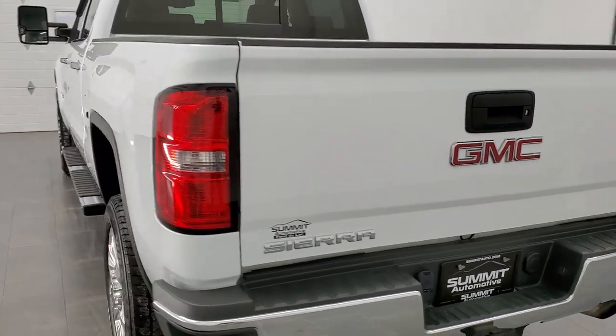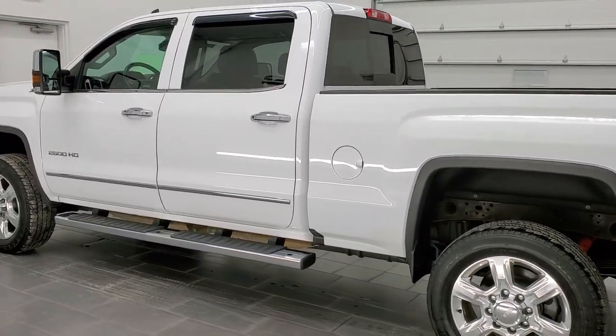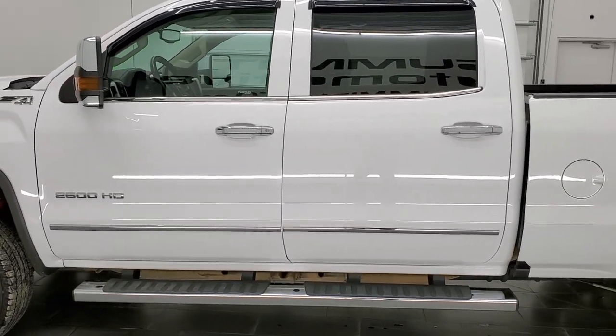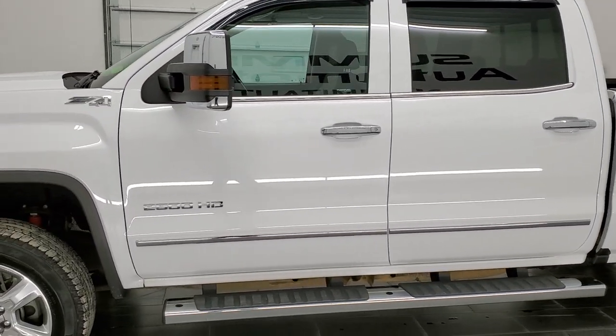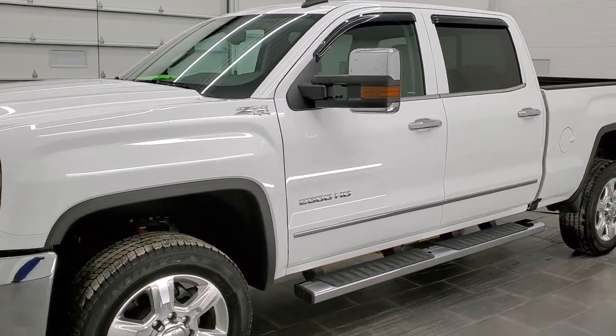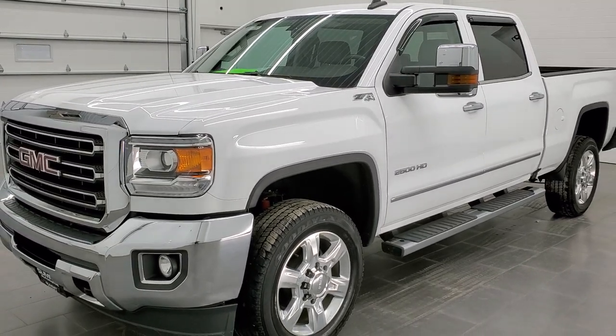This 2017 GMC Sierra 2500 has the 6-liter V8 gas engine. This truck has been fully safety inspected by our service shop per the state of Wisconsin inspection process. It has a fresh oil and filter change, all fluids have been checked and topped off, and this truck is 100% ready to go.